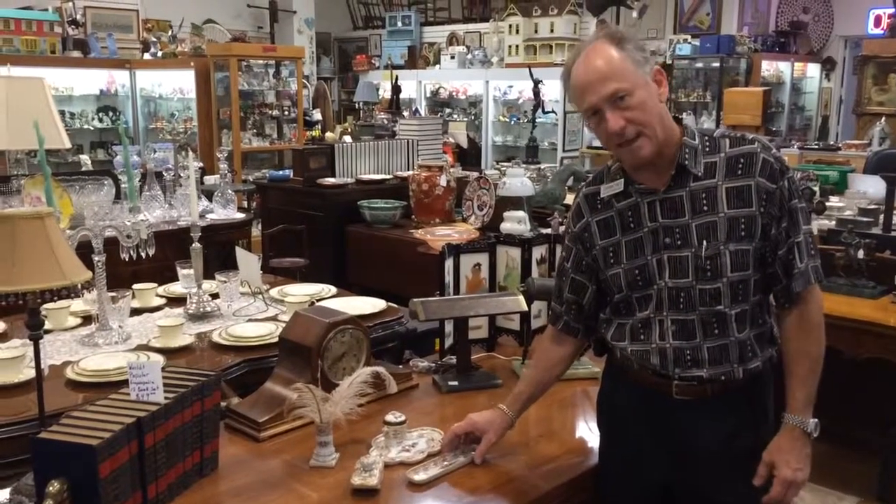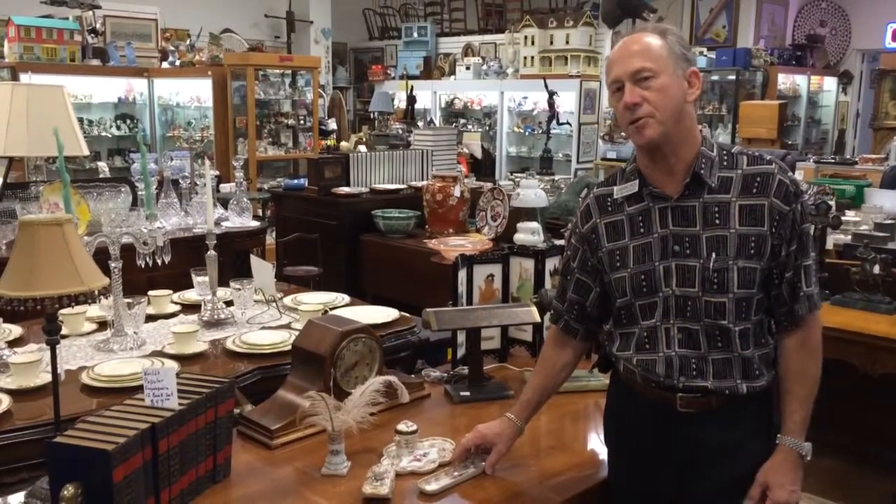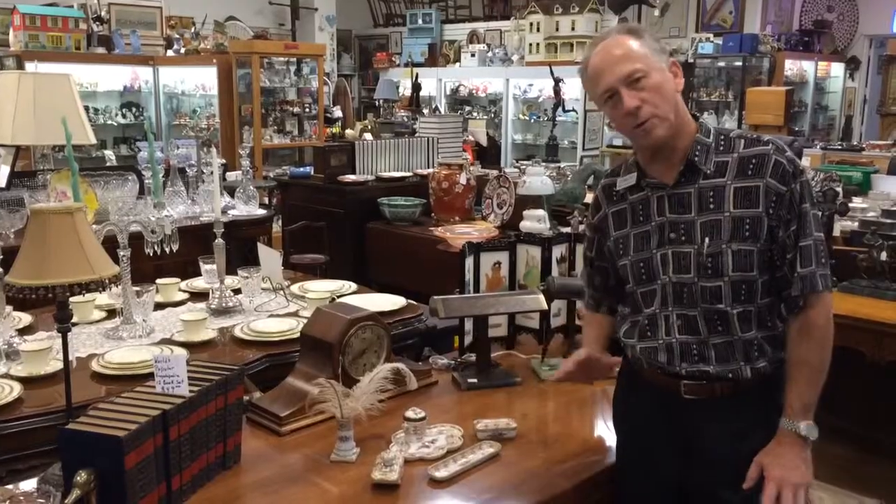This is a perfect example of what I'm talking about — a late 19th century, possibly early 20th century, Dresden porcelain desk set. It's absolutely pristine.